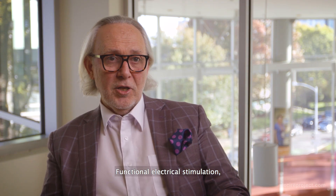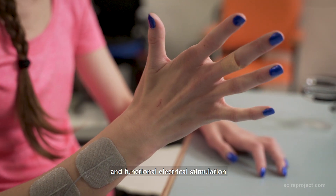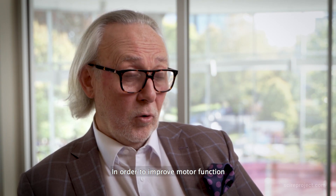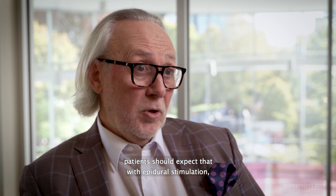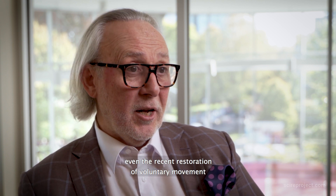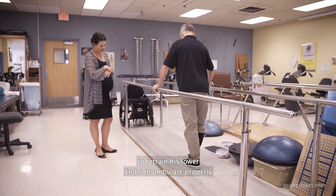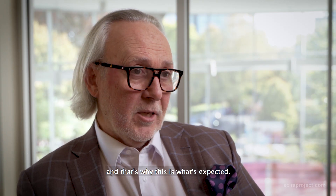With functional electrical stimulation, electrodes are positioned directly in or above the muscle, producing direct activation of the muscle. To improve motor function after a long period of paralysis, patients should expect that even with restoration of voluntary movement through epidural stimulation, they will need to retrain their lower limbs to ambulate properly and coordinate movements again.